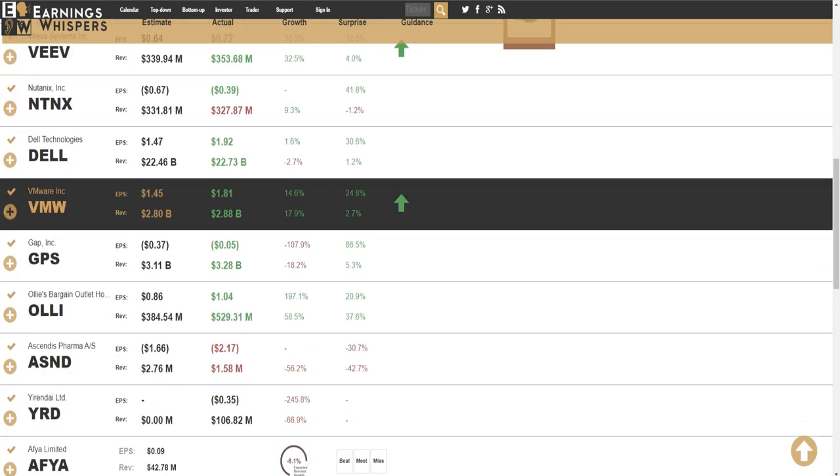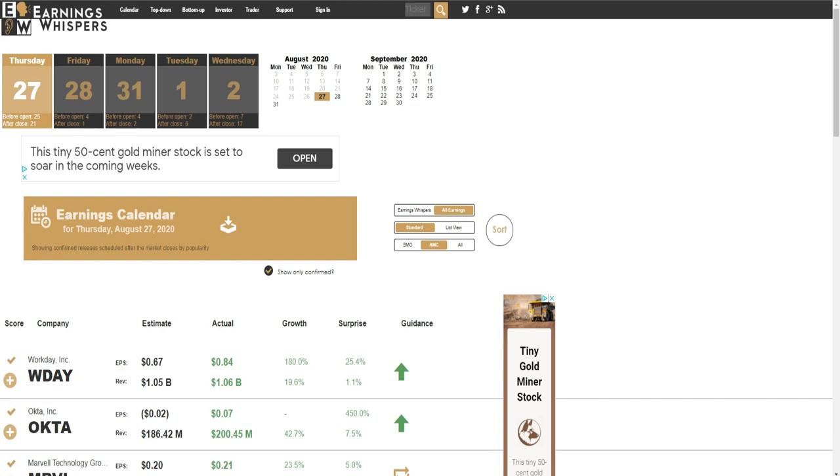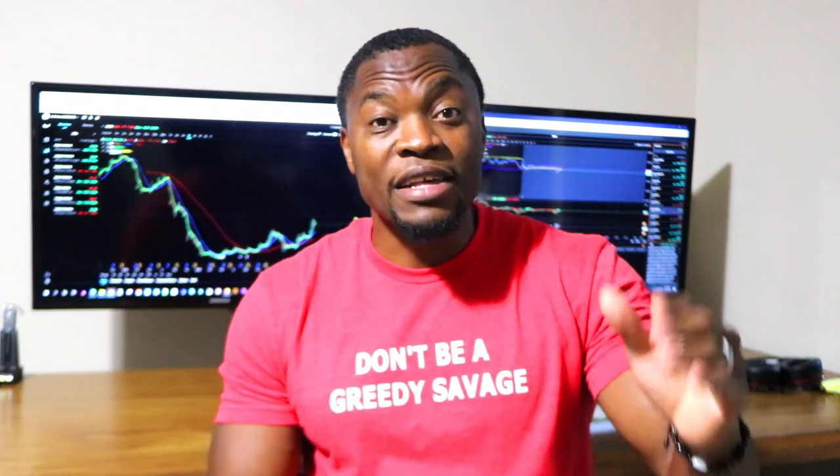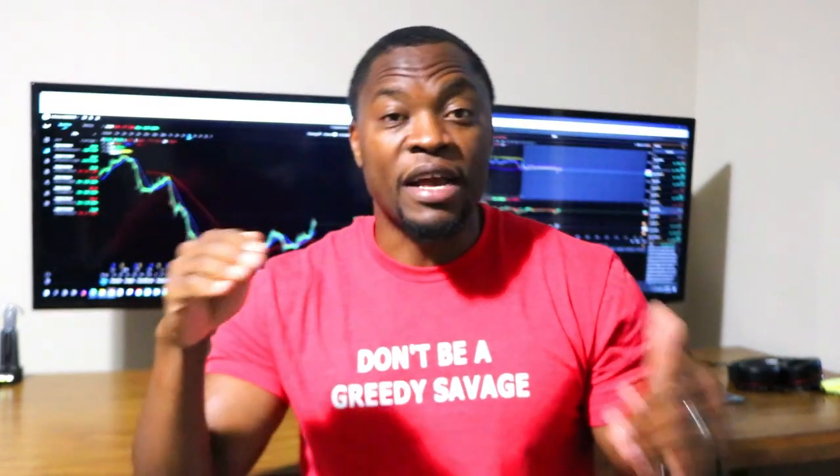You jump into that squeeze and take your profit and get out. Or if you think the squeeze is going to keep going, you continue to hold as it rips, or you set a stop-loss and take-profit in Webull and follow it to take as much profit as you can. Likewise, if the earnings call is after hours, as soon as the market closes you listen in with your order ready. As soon as you hear good news — they beat their earnings — you buy, watch it rip, and follow it.